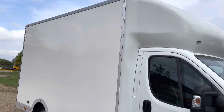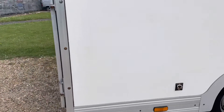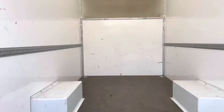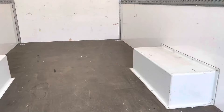The box is all tidy. The floor is all in good condition. We've got the tie-down points on each of the four corners.